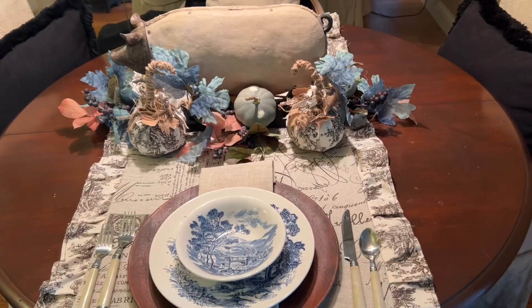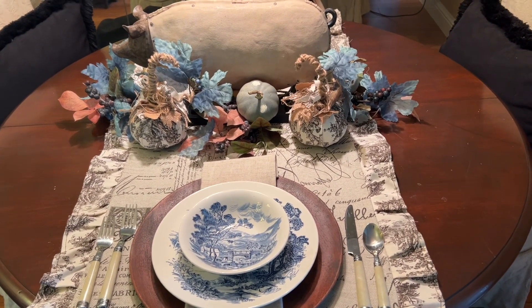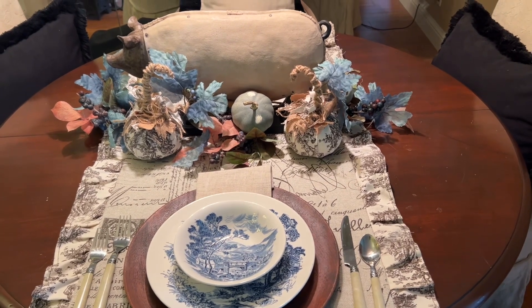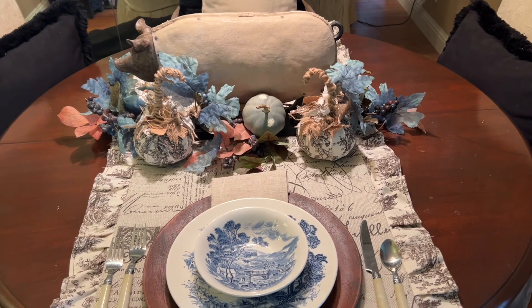I hope you love them and get so inspired. Welcome to my tablescapes for November. I've got three Thanksgiving ones to show you and they're all just a little different.